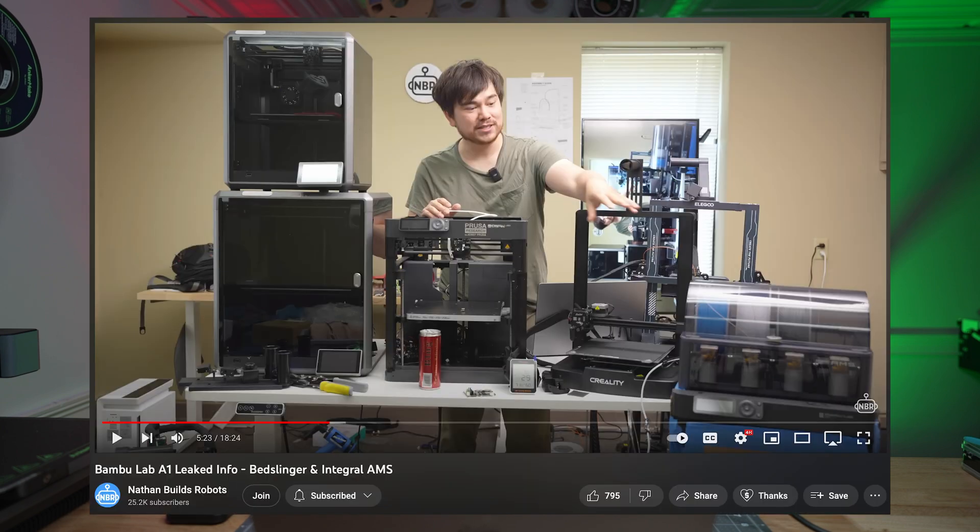We do have some more information on what to expect on September 20th. From what we can tell, it's definitely going to be a printer. A lot of people are leaning towards thinking it's called the Bambu A1. Nathan Builds Robots did a good cover of it if you want to see more of a technical perspective on why he thinks it's going to be built the way it is — highly recommend checking out his video.